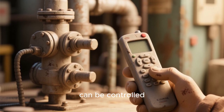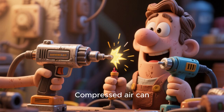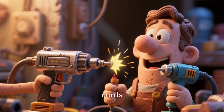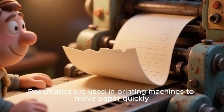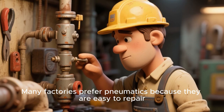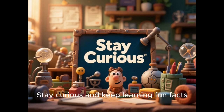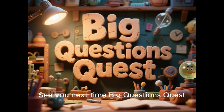Pneumatic systems can be controlled remotely with wireless signals. Compressed air can power devices without electrical cords. Pneumatics are used in printing machines to move paper quickly. Many factories prefer pneumatics because they are easy to repair.